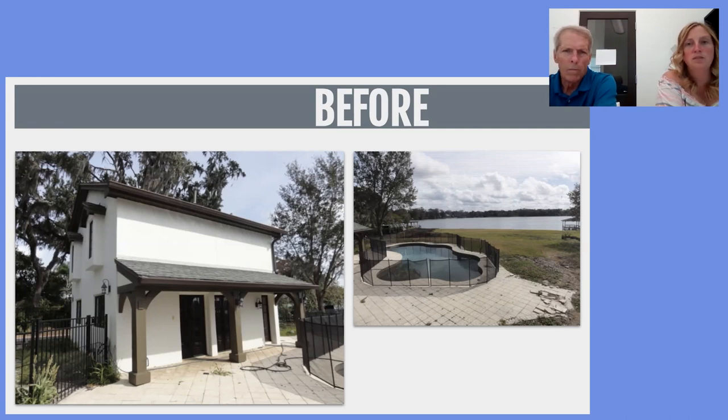An interesting fun fact: this home was actually a show house originally when first built. Back in the 90s it was done for the Street of Dreams, which is similar to a parade of homes in Central Florida. This really shows the difference between what was popular design-wise in the 90s versus now in the 2020s — it was definitely a very interesting project.